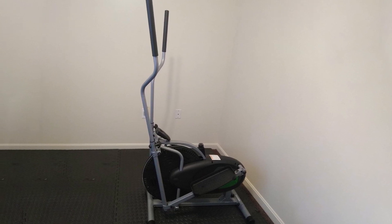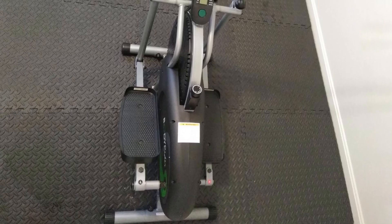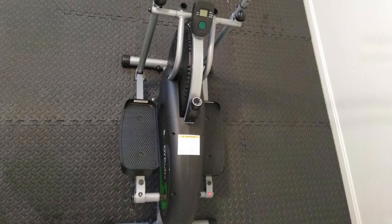One thing I don't like about this elliptical is the console — it's mounted really low on the machine. The display is small too, which makes the problem a bit worse.